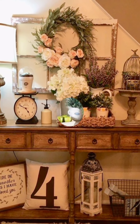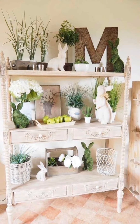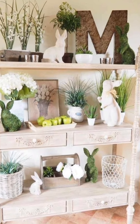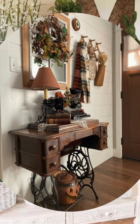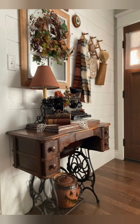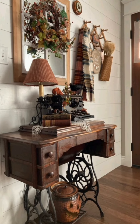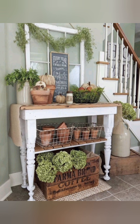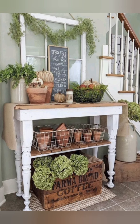Number nineteen, functional storage: incorporate furniture with built-in storage solutions like drawers, baskets, or cupboards to keep clutter at bay. Utilitarian storage pieces like wooden crates or woven baskets also add to the farmhouse aesthetic while serving a practical purpose.